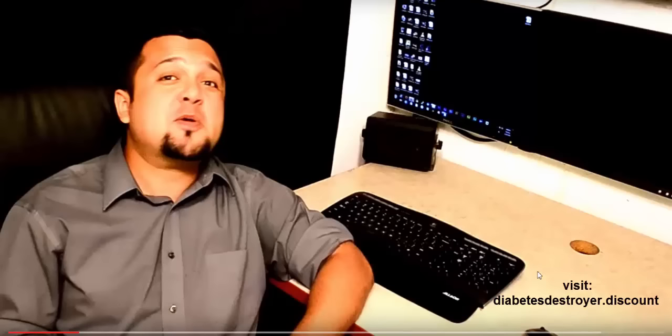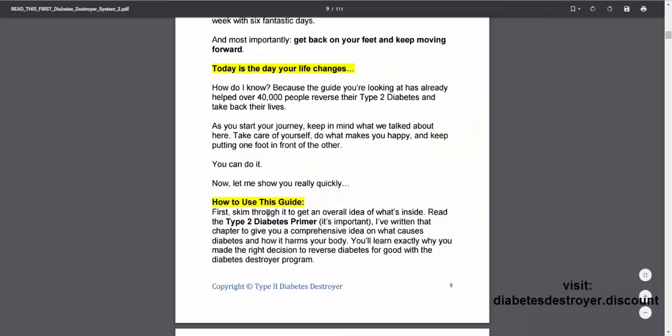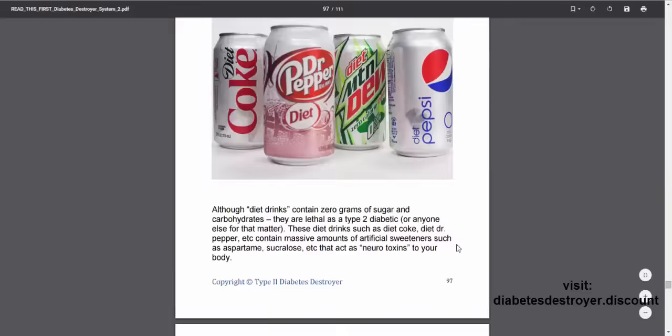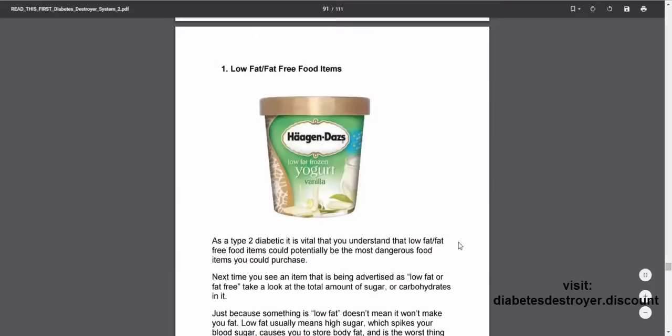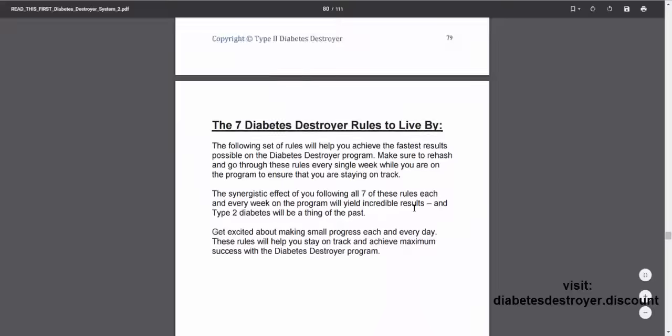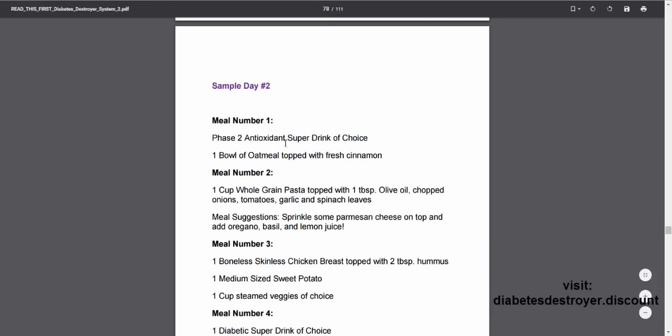I would suggest looking up other real customer reviews online. I haven't gone through it yet since you literally just watched me purchase it. When you're ready to buy, come back to this video and use the special discount link to get it for $27 instead of $37. Also, from the main PDF, it says they've successfully helped over 40,000 people reverse their type 2 diabetes — which is a pretty big deal. The PDF also includes recipes like smoothie recipes and meal recipes.